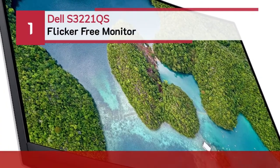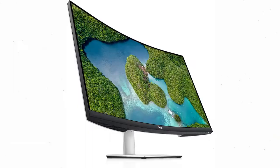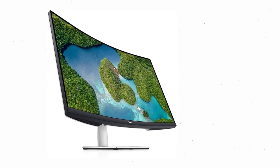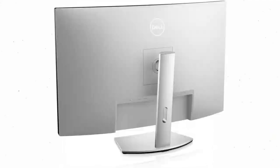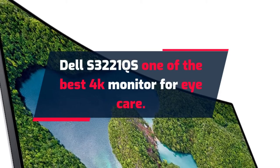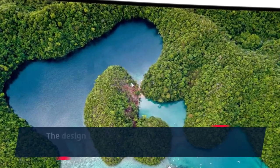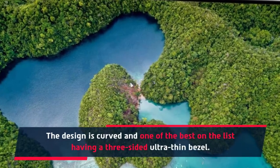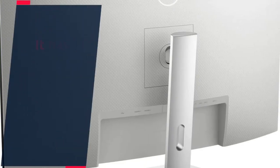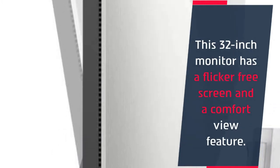Number 1: Dell S3221QS Flicker-Free Monitor. The Dell S3221QS is one of the best 4K monitors for eye care. The design is curved and one of the best on the list, featuring a three-sided ultra-thin bezel with 1800R curvature. The display size is 32 inches, and this monitor has a flicker-free screen along with a ComfortView feature.